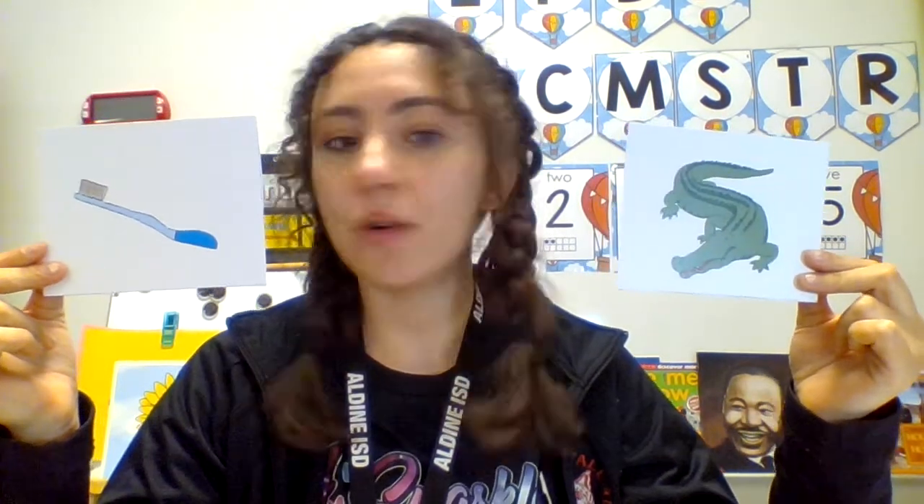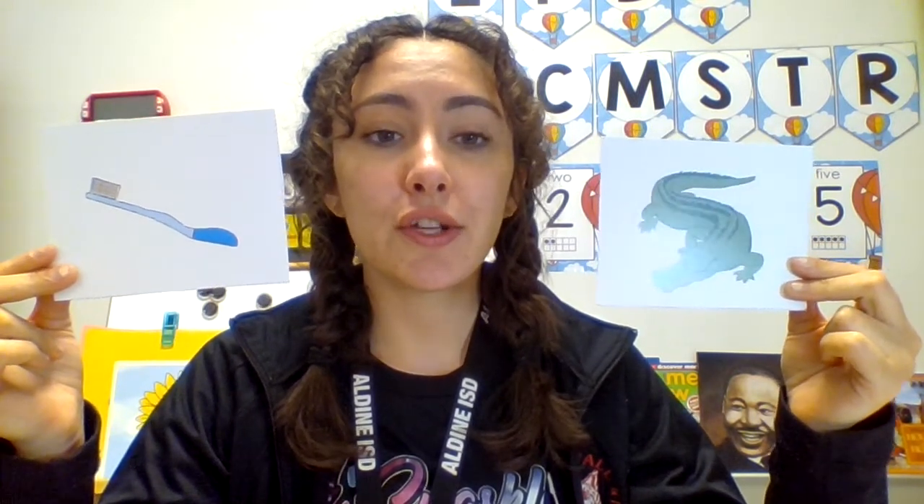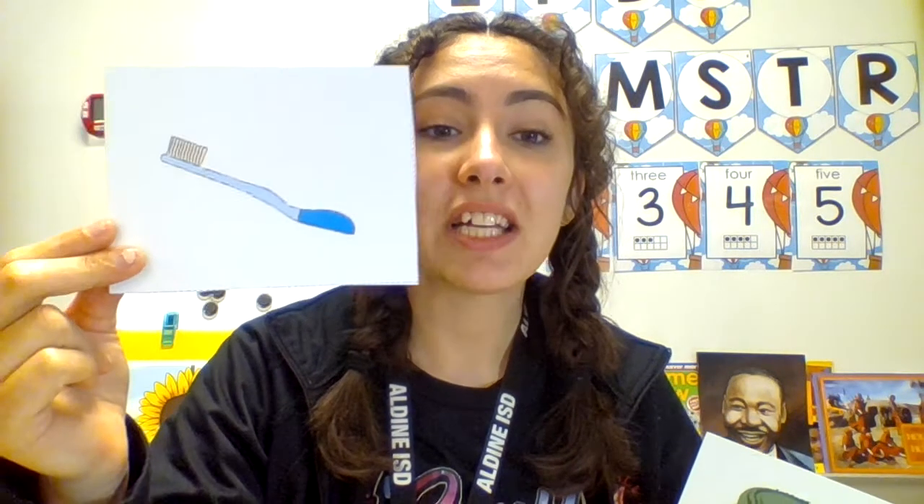Do these words start with the same sound? Alligator, t-toothbrush. Yes or no? No. Alligator starts with ah, and t-toothbrush starts with t.